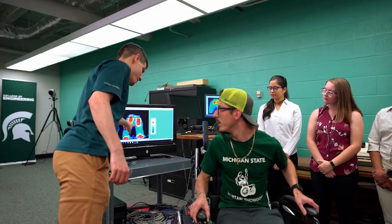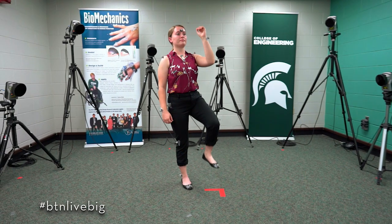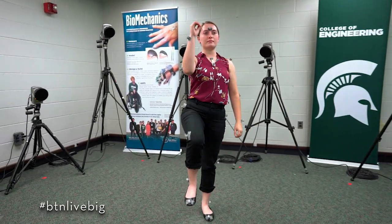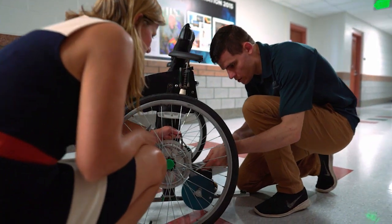Our work starts with a couple main tools. We have a bunch of different ways to measure forces. Our motion capture is awesome — it allows us to understand where the body is specifically at all times. And a lot of it turns into understanding computer models and then building different devices to help.